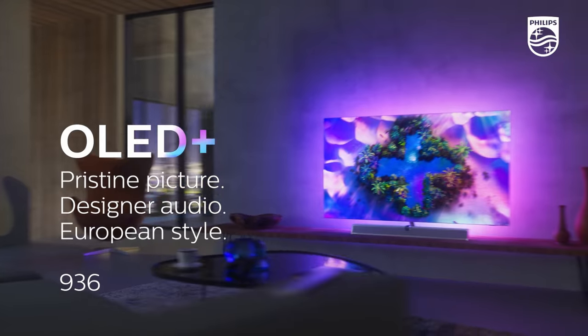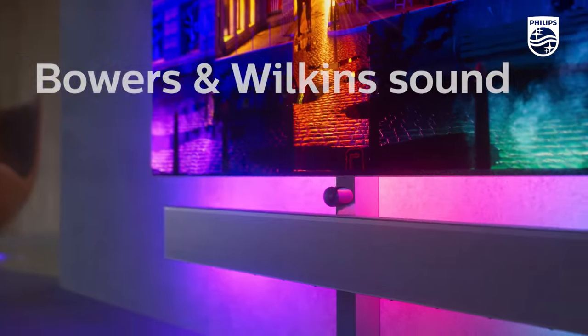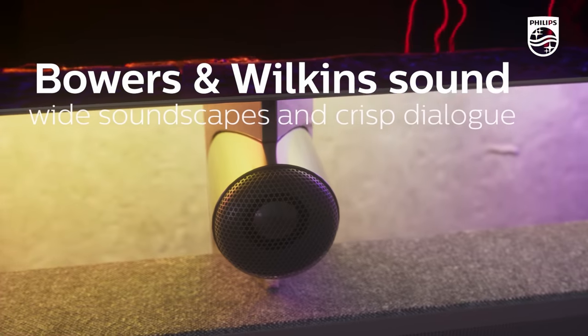Hello everyone, Vincent Teo from HDTV Test here. I'm joined by Mr. Andy Kerr, who is the Director of Product Marketing and Communications at Bowers & Wilkins. Today we're going to talk about the new sound enclosure system on the Philips OLED Plus 936 and also the Philips OLED Plus 986. How are you, Andy? Thanks a lot for joining us. I'm great, thank you Vincent. Thanks very much for inviting me to join you.